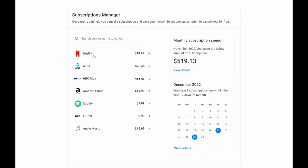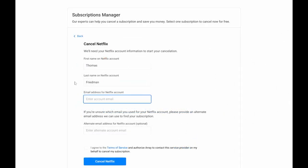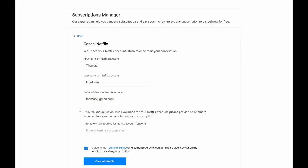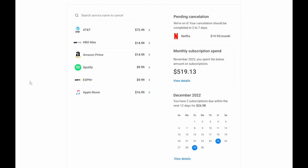Now let's go through a sample cancellation flow. Let's say the user would like to cancel Netflix. They simply click on the logo and are taken to this form, which will change depending on the subscription provider. In the case of Netflix, they require first name, last name, and email address to cancel. Through our integration with the client, we can pre-populate most of this information. The user inputs their email address, agrees to the terms of service, hits cancel Netflix, and they are done.